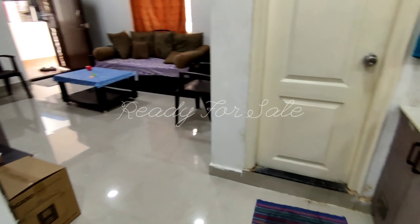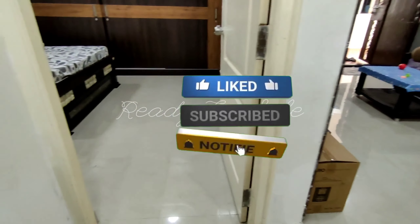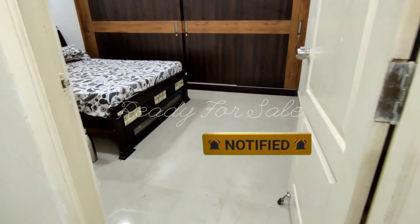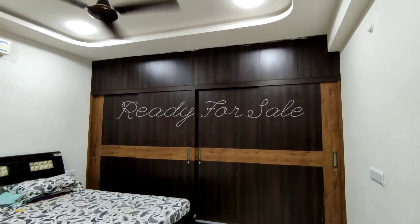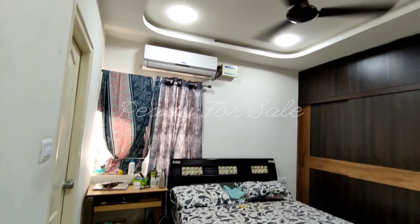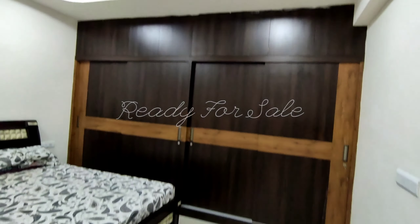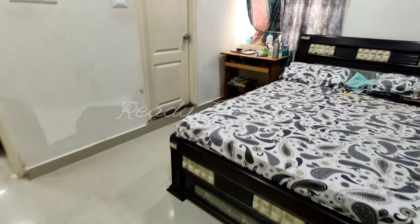Looking at the wall and ceiling — this flat does not have a fall ceiling or additional interior work done. The current condition is without interior finishings and without fall ceiling, so buyers can customize the interior as they wish.